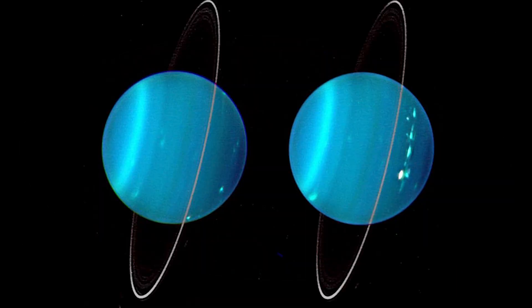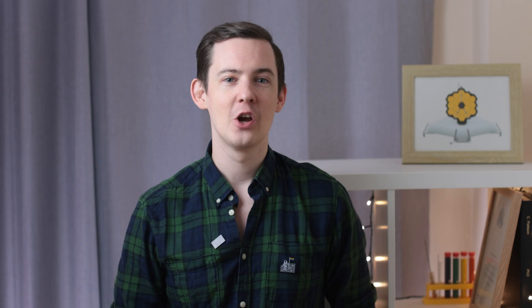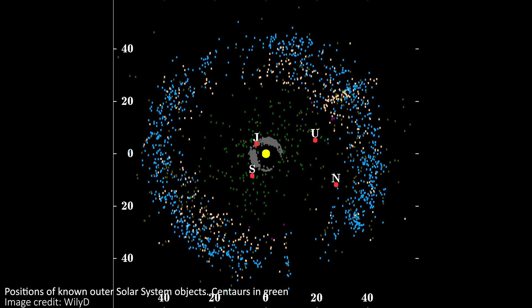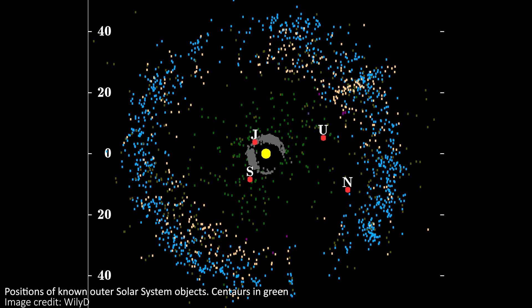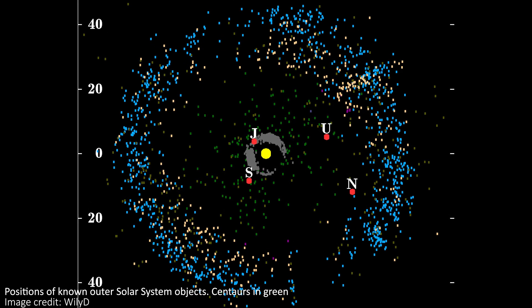While we already knew that the giant gas planets — Jupiter, Saturn, Uranus, and Neptune — had ring systems, we had just discovered rings around an asteroid for the very first time. Chariklo is actually a type of object known as a centaur: a small solar system body whose orbit is usually somewhere between Jupiter and Neptune.